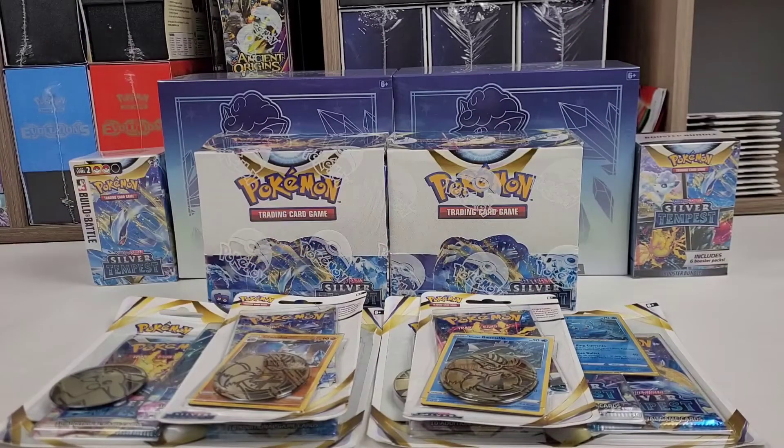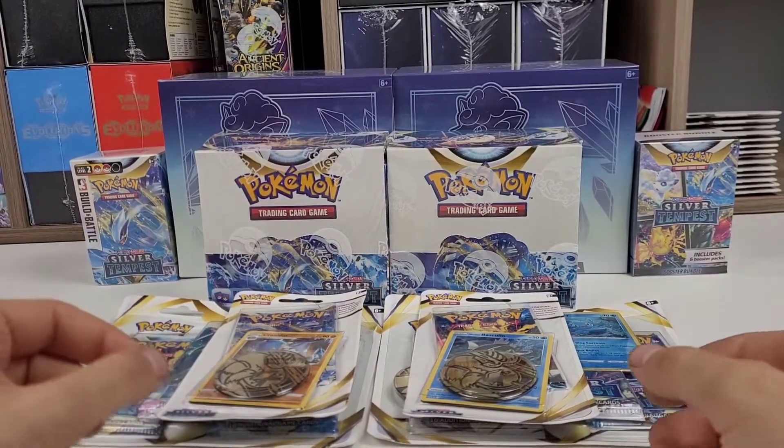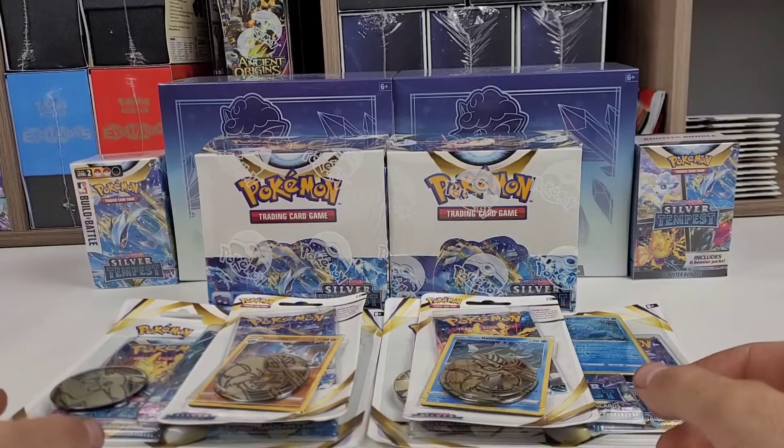Hello ladies and gentlemen, this is Brandon, also known as PokeFanBren, coming to you with finally the Silver Tempest opening.